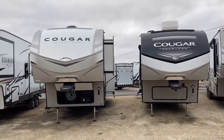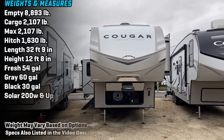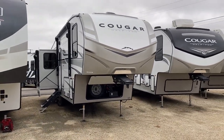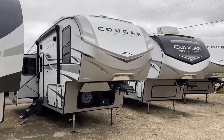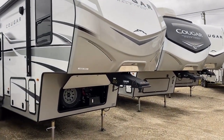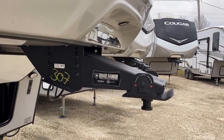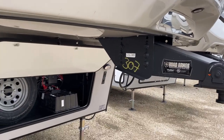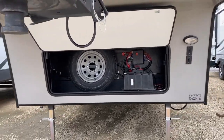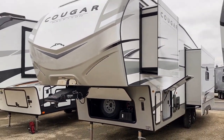I had a 2022 Cougar fifth wheel and a 2023 Cougar fifth wheel side by side — personally I like this lighter, brighter updated exterior, but that's subjective. I'd be curious to know what you think. I don't foresee Cougar switching back anytime soon. Again, the name of the RV is 'Cougar Half Ton' — I don't necessarily feel it's a good fit for most actual half-ton trucks.